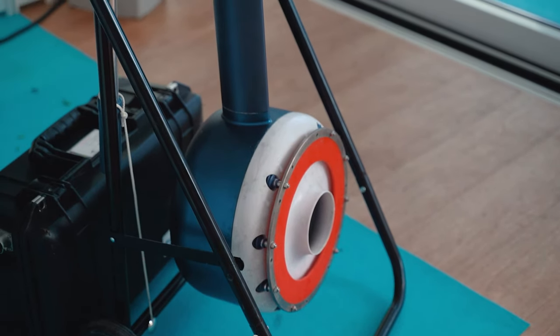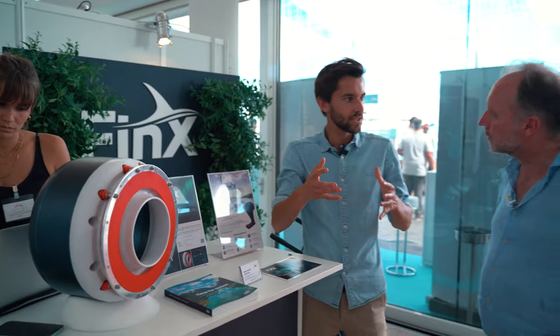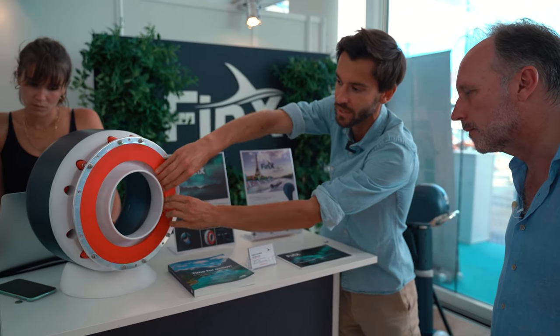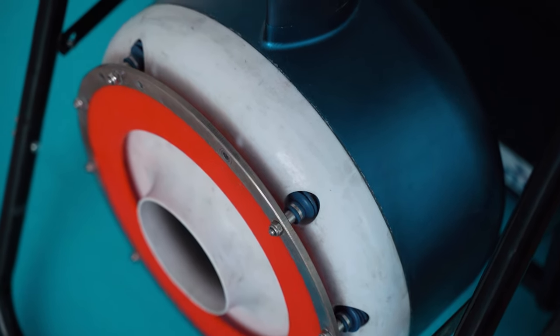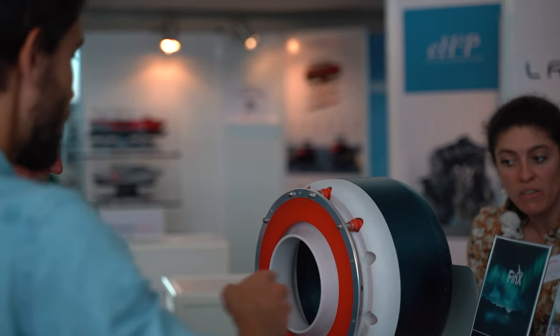We are basically replacing propellers on boats with an undulating membrane — an undulating fin. Our first product, the Fin 5, is a 5 horsepower outboard motor for small boats up to three tons. We have no rotating parts, only an undulating membrane. This membrane looks like a disc that undulates from the peripheral to the center and propels the vessel with a venturi effect — where a fluid going at high speed accelerates the surrounding fluid at lower speed — creating propulsion for the boat without rotating parts.